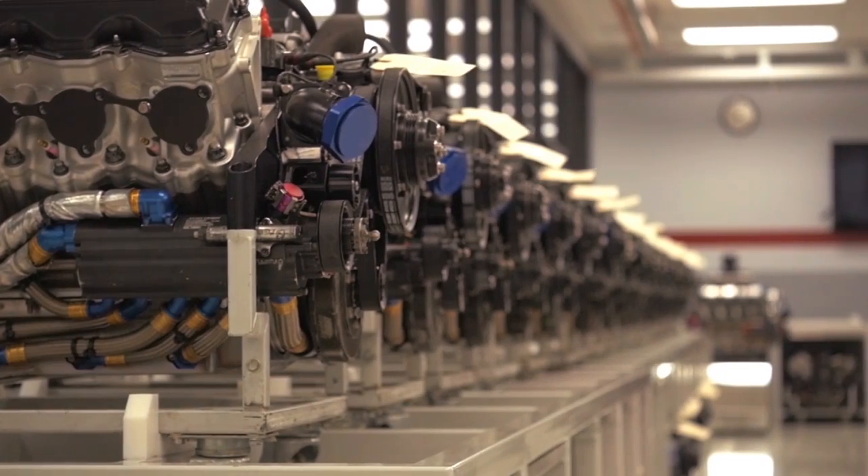To go faster we have to either reduce drag or increase power, and so that's where the challenge is. The engine shop is always working on more power. Our job for those tracks is to work on drag reduction.